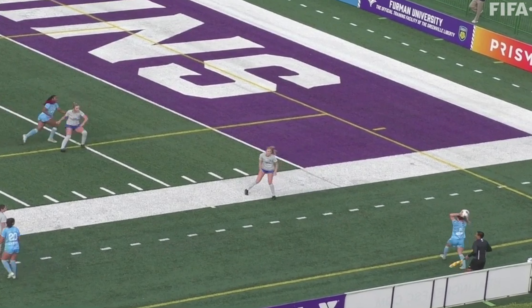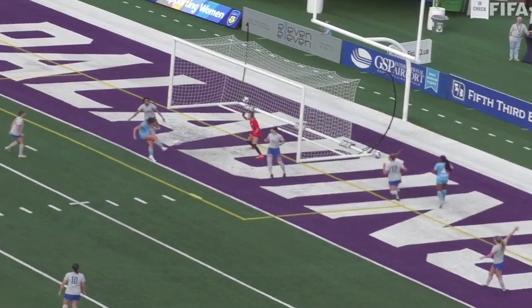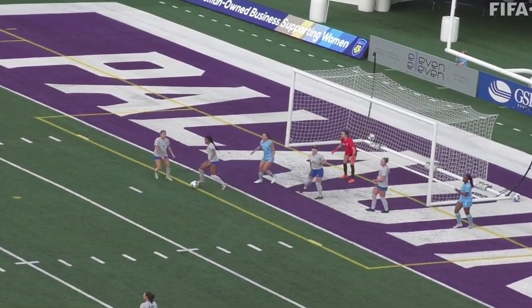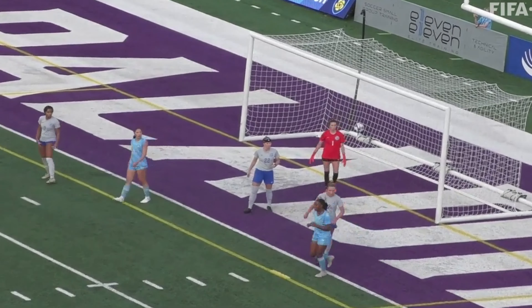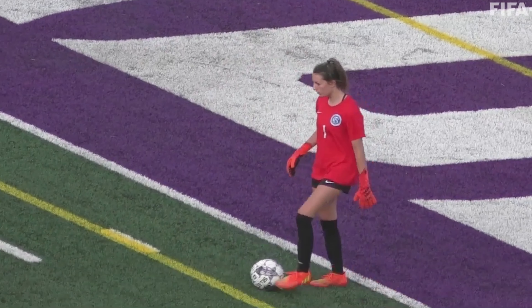Mackin is going to throw it in deep on the right side. She gets Braithwaite inside the 18, right at the inline. Braithwaite with the cross inside — a shot. Great save there by Emily Earls from Wake FC. It was a point-blank shot there. And Earls does well just to swat.